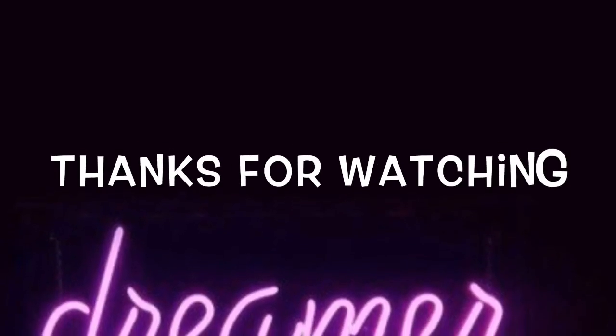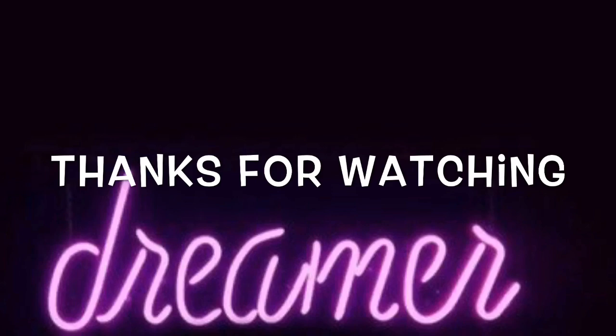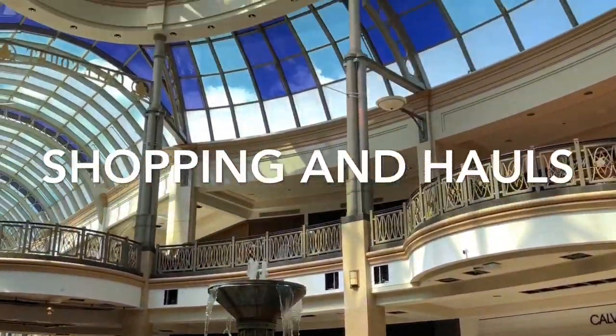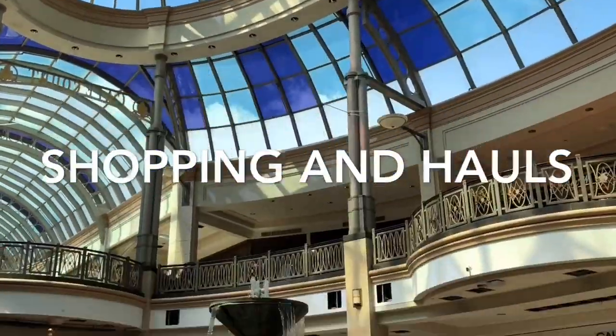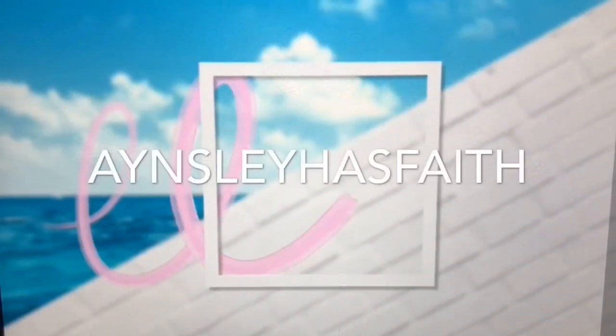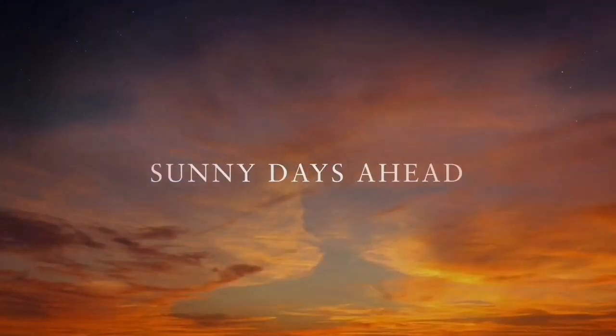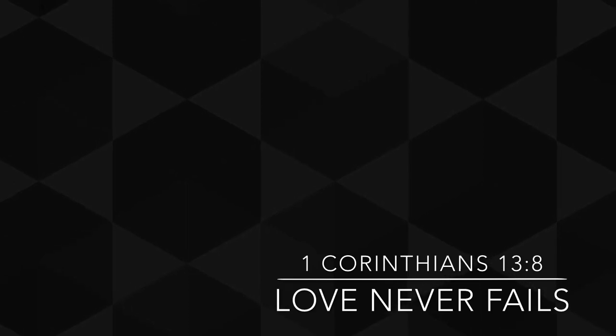So I hope you liked my Burberry, Versace, Coach, and Michael Kors sunglass shopping video. Subscribe if you're new, and thanks so much for watching. Bye-bye!